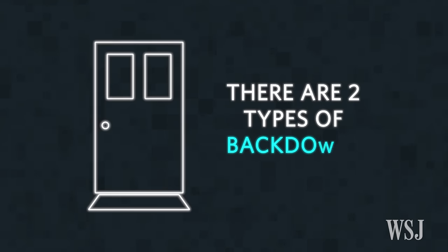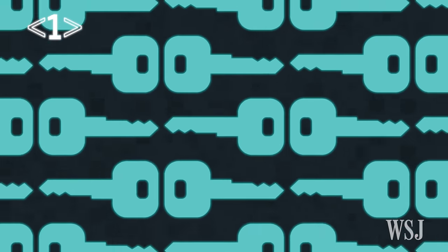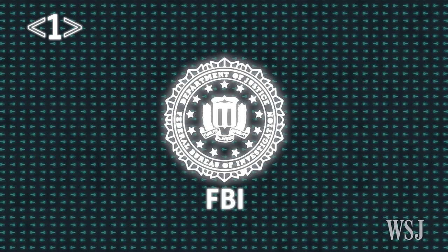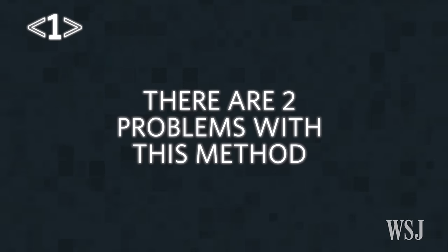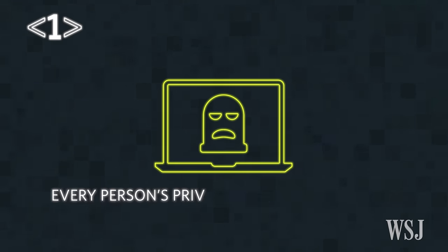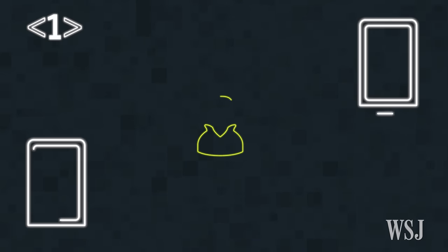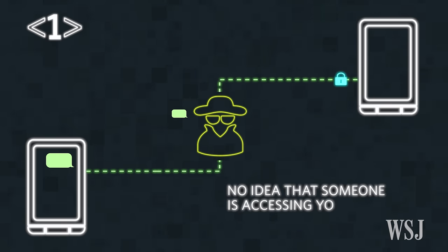Some people believe that tech and telecom companies should provide what's called backdoor access to these encrypted messages. There are two types of backdoors. The first type is a list of private keys that would allow the company access to encrypted messages so they could deliver these messages to an agency such as the FBI. There are two problems with this method: one, if this list is hacked or compromised, every person's private key is up for grabs; two, if this system is abused, you, the user, would have no idea that someone is accessing your data.